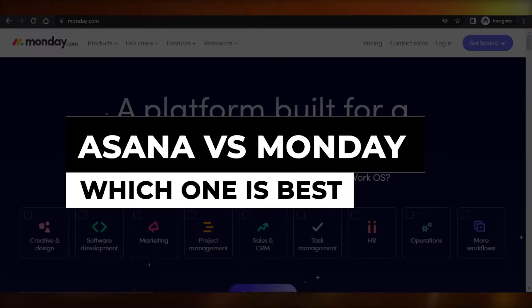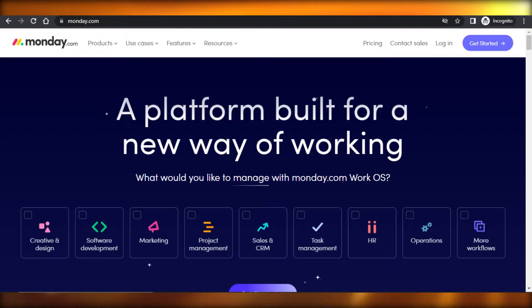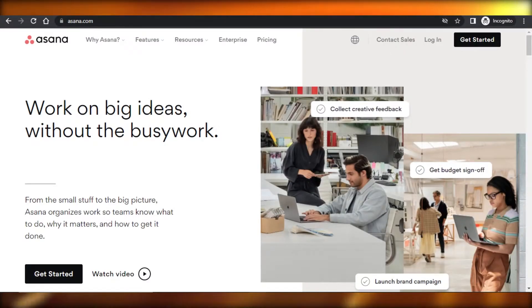Asana versus Monday — which one is a better project management tool? Hi guys, welcome back. Today I'm going to be showing you a comparison between Asana and Monday. We will figure out which one of these platforms is better for you to use for your team management and more. So let's get started.